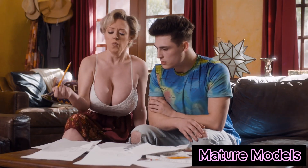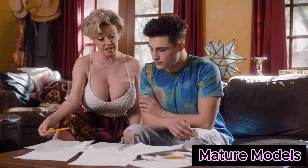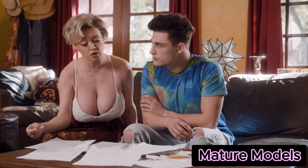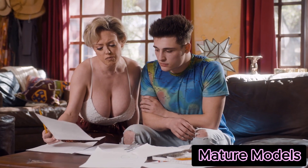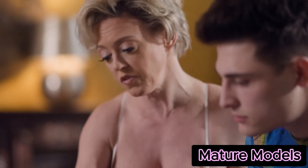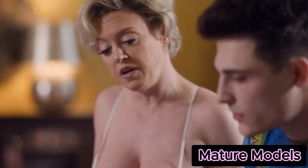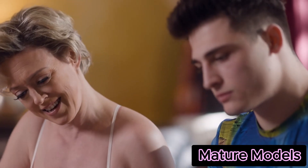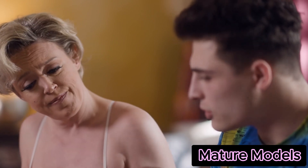Understanding this, Mrs. Johnson decided to adopt a more personalized and interactive approach to make learning math enjoyable and accessible for him. Firstly, she focused on creating a positive and encouraging learning environment. She set up a designated study area in her home, free from distractions, with plenty of natural light and comfortable seating. She also incorporated elements that Alex found interesting, like colorful visual aids and interactive tools. This helped make the space welcoming and conducive to learning, which was a significant first step in changing Alex's attitude toward studying.